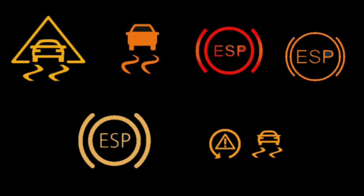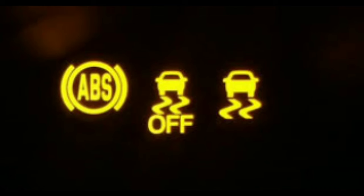Is ESP the same as traction control? No, the ESP system is not the same as the traction control system. The traction control system is designed to prevent slipping and skidding when cornering, while the ESP system is designed to prevent your wheels from spinning on slippery surfaces.